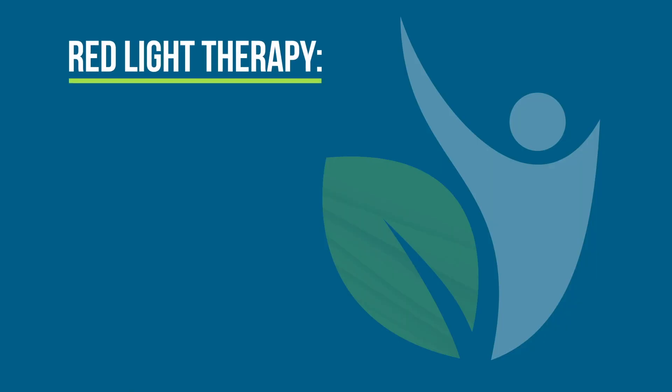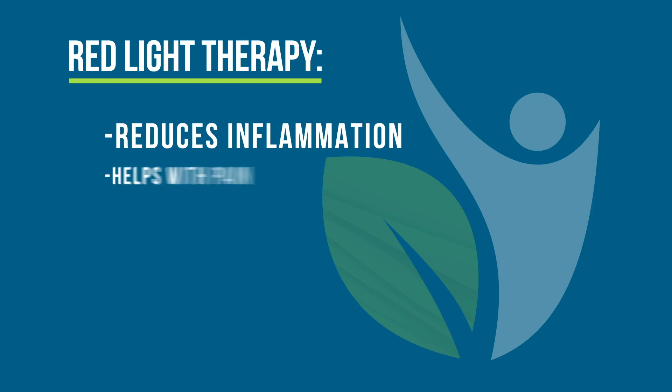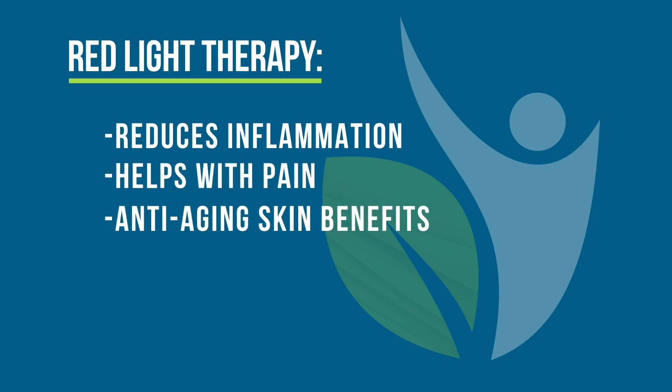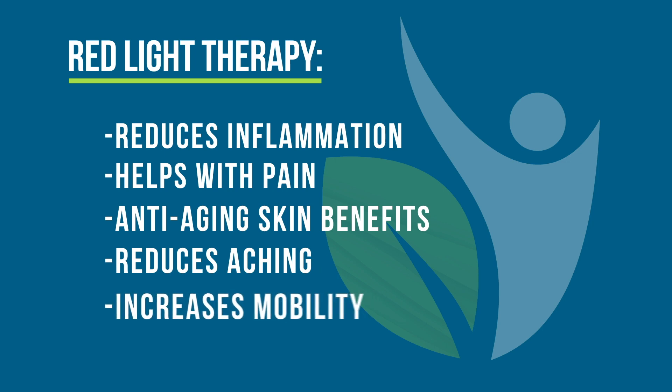So those are the two main mechanisms. I find that red lights are really good for reducing inflammation and they can help with pain. They're fantastic with anti-aging skin benefits because they can actually increase collagen and elastin formation. People use them to allow their body to feel less achy and more mobile. I've been using this therapy for around six months myself, and I'm really impressed with the results, and also with my patients as well.